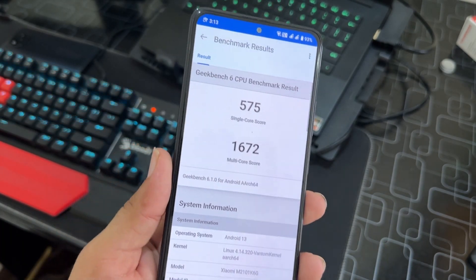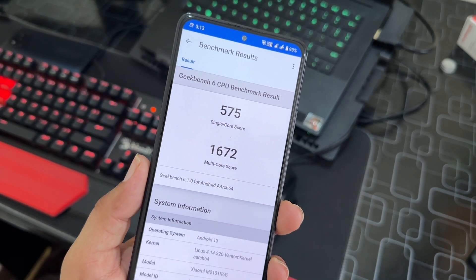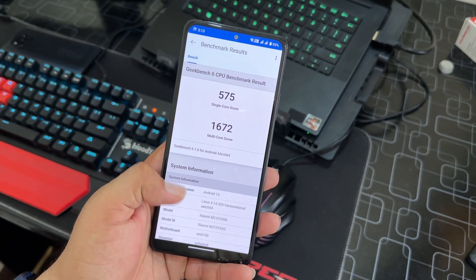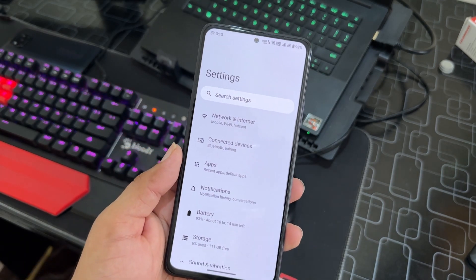Looking at the Geekbench benchmark results, this ROM scored 575 on single-core and 1672 on multi-core. These scores are pretty normal for this device.